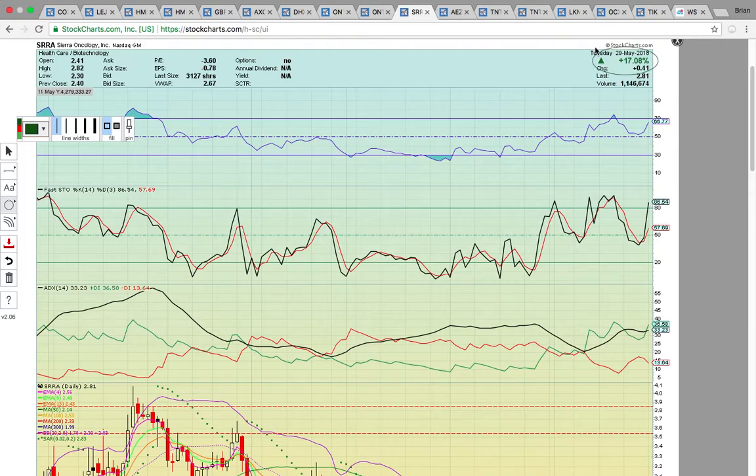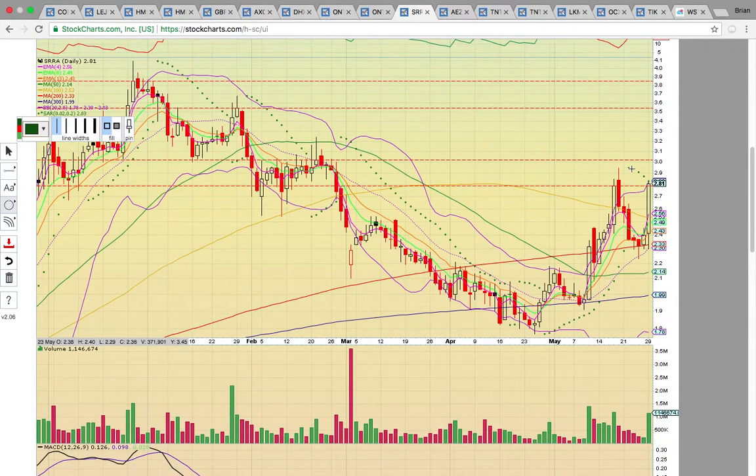Let's look at SRRA — closed up 17%. It broke back above the gold line, which is the 100-day simple moving average at $2.53. It needs to stay above that level. It also closed above high-close resistance. If it could stay above $2.80, that $3 level would be the next key level to break. You can see in February there's a lot of consolidation in that zone between $2.80 and $3. It'll have to break through $3 if it wants to work its way back up to $3.50. Right now the main thing is to hold the 100-day simple moving average and then turn $2.80 into support. It has a good uptrend going — we'll see if it can keep pushing higher.